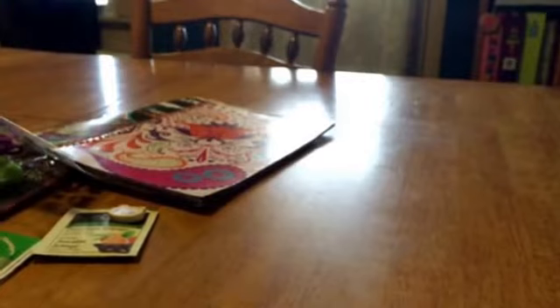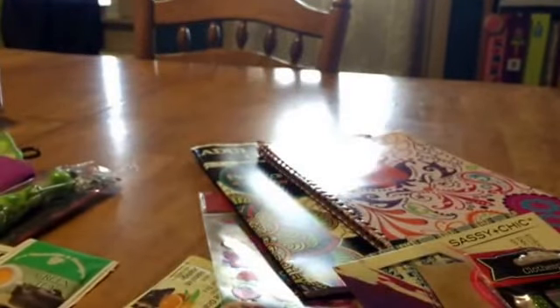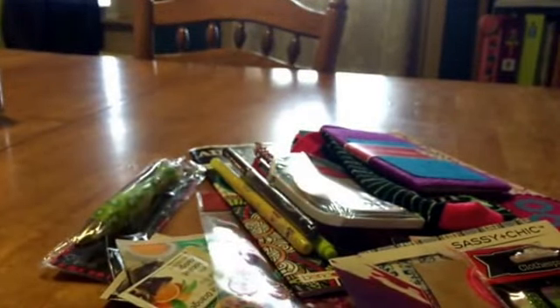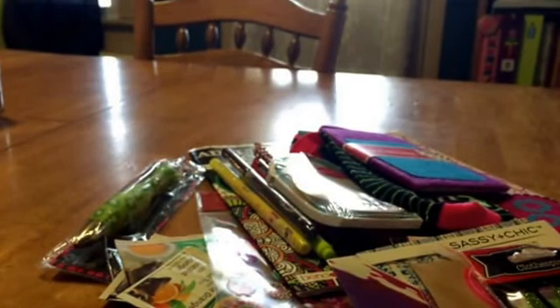So that was my package from Beth! I hope you guys are all having a great day. I will link Beth's channel below — she's also in the planner collab with us, so go check her out. She does all kinds of craft stuff and card making and all kinds of fun stuff. Thank you so much Beth, I always love getting these packages — so much fun. I'll talk to you guys again soon, bye!